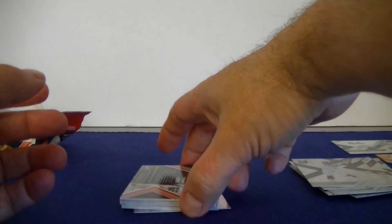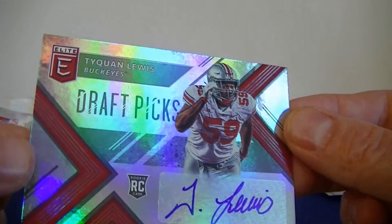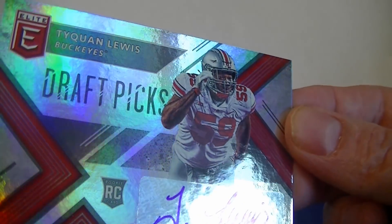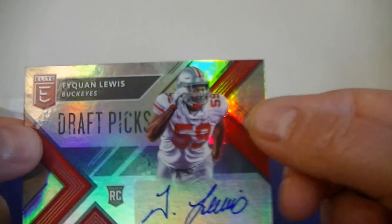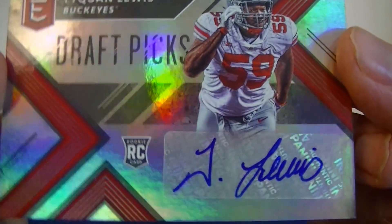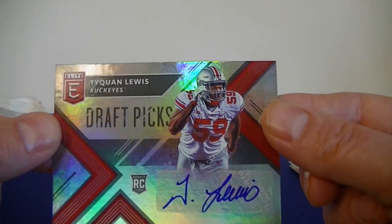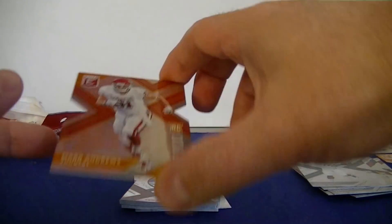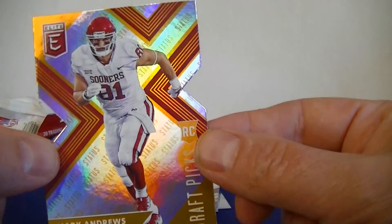And we have a back-room card, and it's my Buckeyes — nice! Lewis autograph for my Bucs. Taequann Lewis — awesome, PC hit for me! Very cool. Sticker autograph. All right, and we got another orange parallel — Mark Andrews for the Sooners. Nice die cut. I like these die cuts.